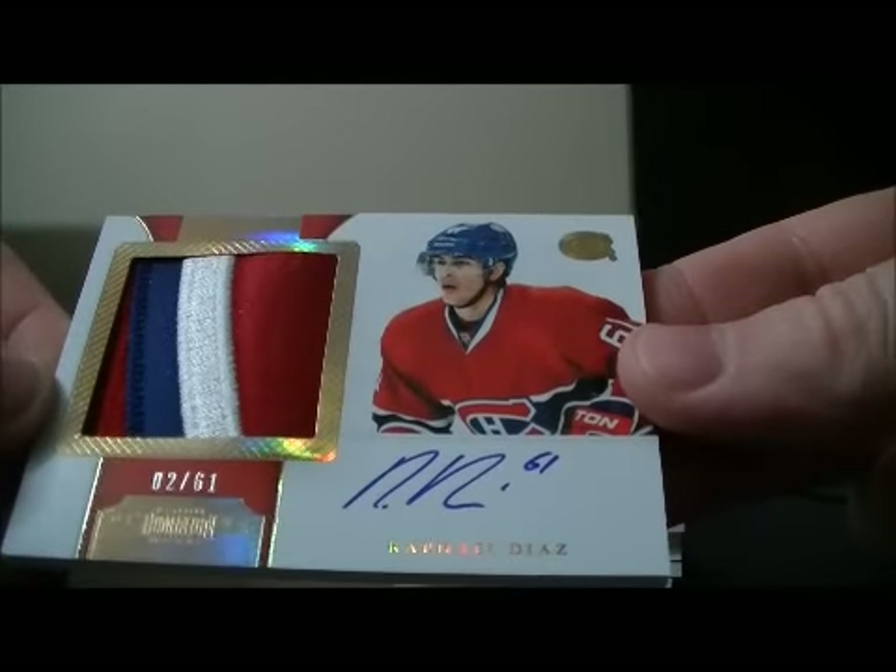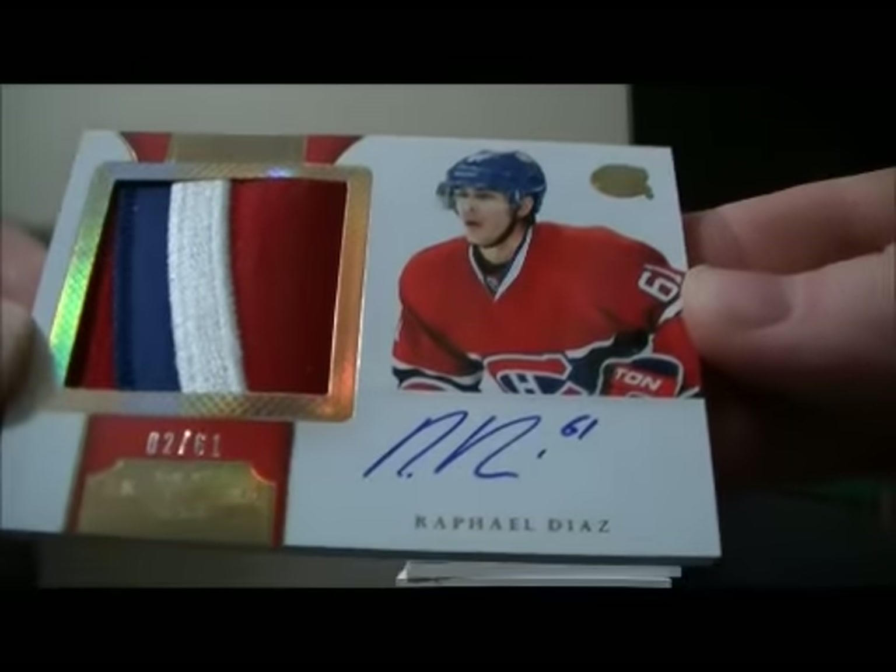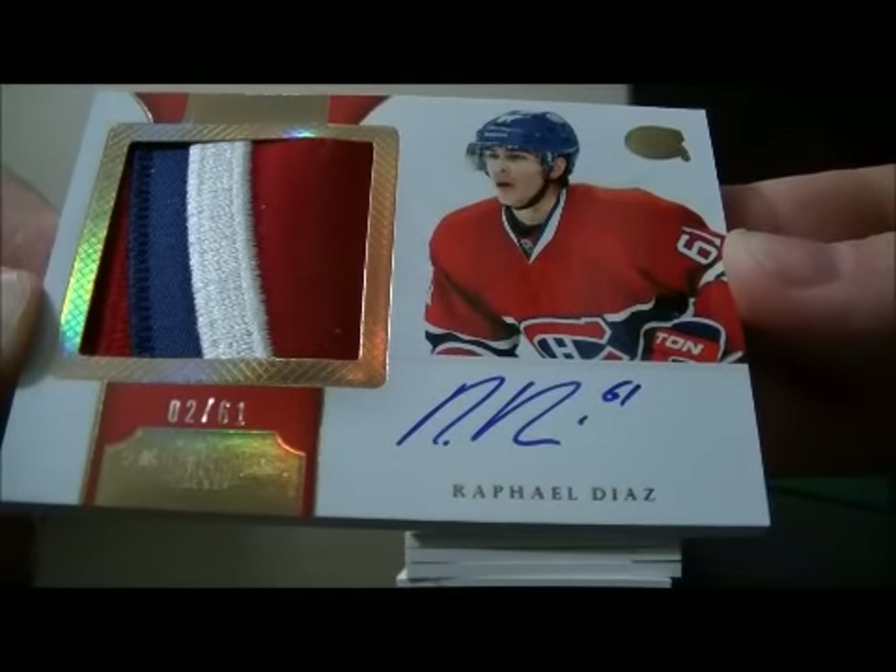And we have a Patch Auto card, short print to the jersey number of Rafael Diaz for the Canadiens, 2 out of 61.